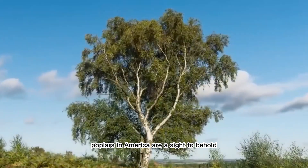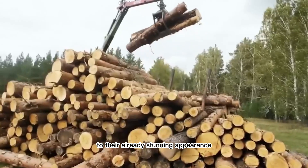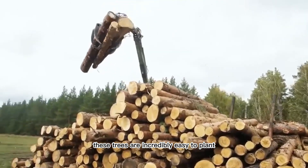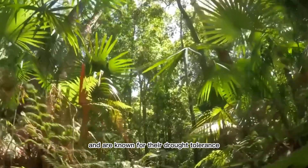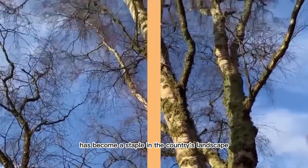Poplars in America are a sight to behold. Their grey-black bark adds a touch of elegance to their already stunning appearance. These trees are incredibly easy to plant and are known for their drought tolerance. It's no wonder that the American poplar has become a staple in the country's landscape.